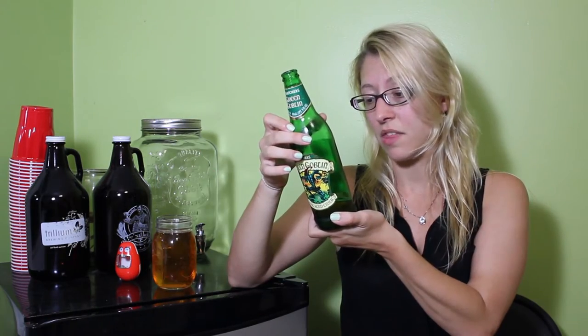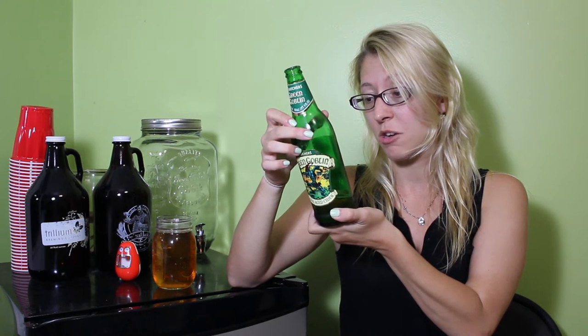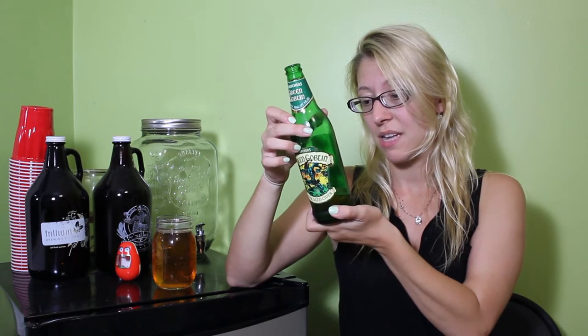When I originally bought it, I thought that it was actually less sugary and carby than it actually is. So I guess that's sort of disappointing.